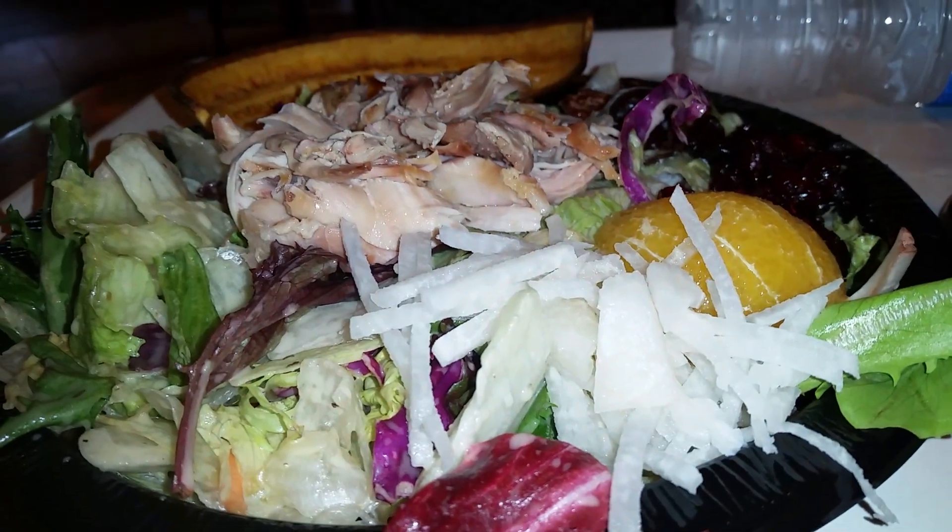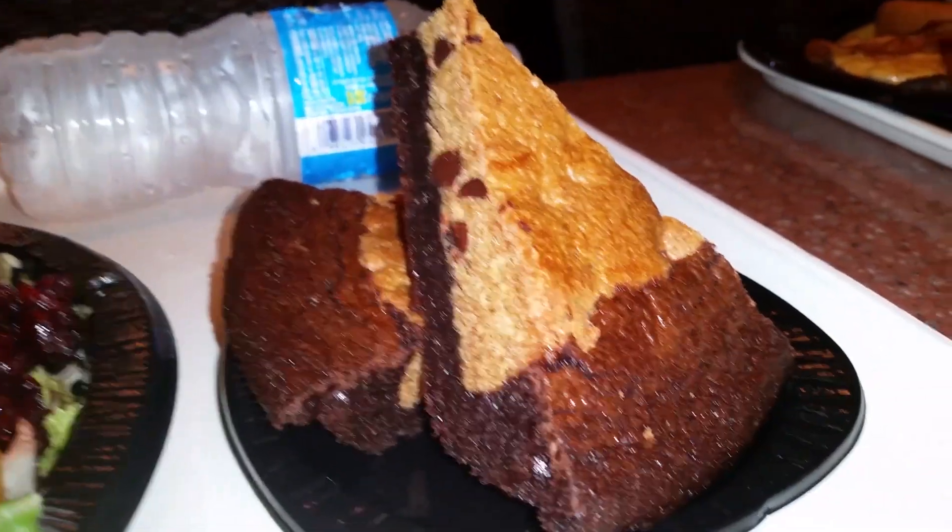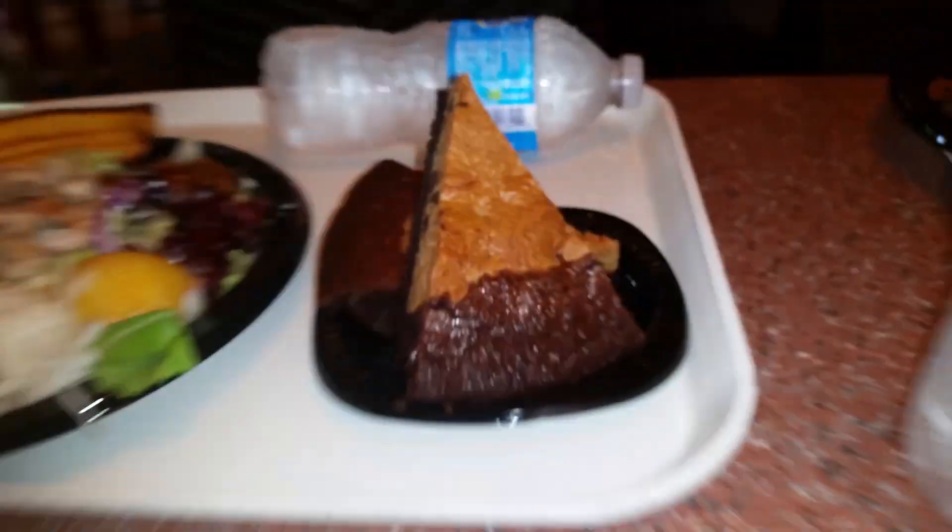Okay, you got what? Rotisserie chicken salad. And then what's this? That is a chocolate chip brownie dessert.